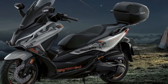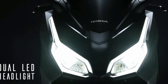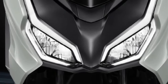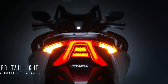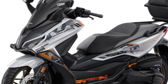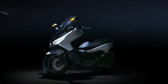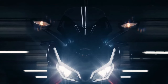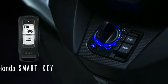From the moment you lay eyes on the 2025 Forza, its sleek, aerodynamic lines and modern design elements are immediately striking. The scooter features a redesigned front fairing that enhances its aerodynamic profile, contributing to better fuel efficiency and a smoother ride. The bold LED headlights and integrated turn signals not only provide superior illumination, but also give the Forza a distinctive and futuristic appearance.